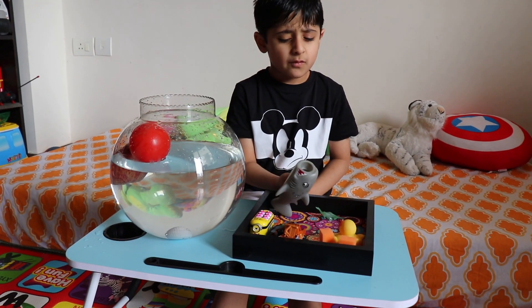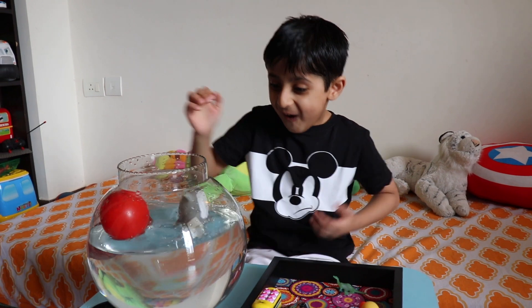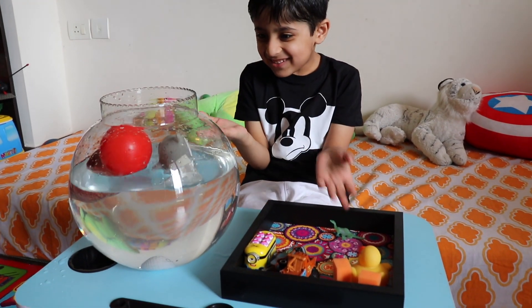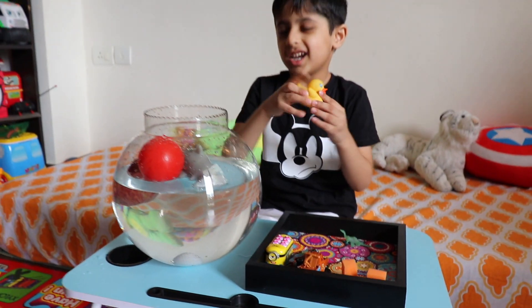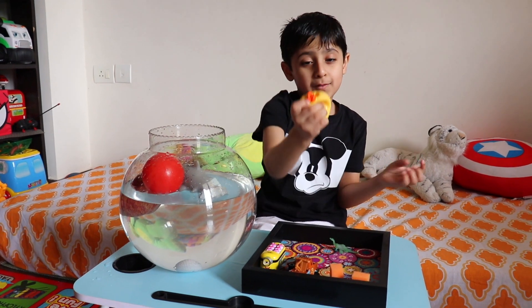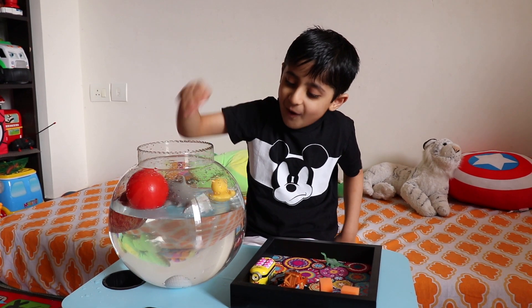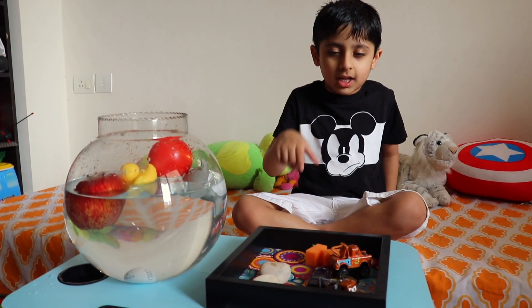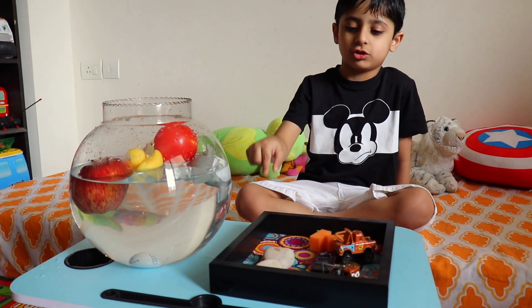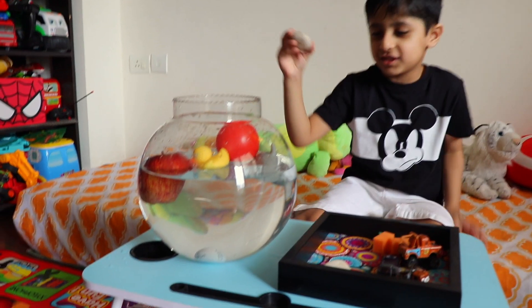So friends, what do you think — will it float or sink? Let's see... it is floating! Floating! Last thing, let's see — what do you think friends, will ducky float or sink? It is floating! It is floating! Wow! So the next item I will choose is a stone. What do you think, will it float or sink? Let's see.